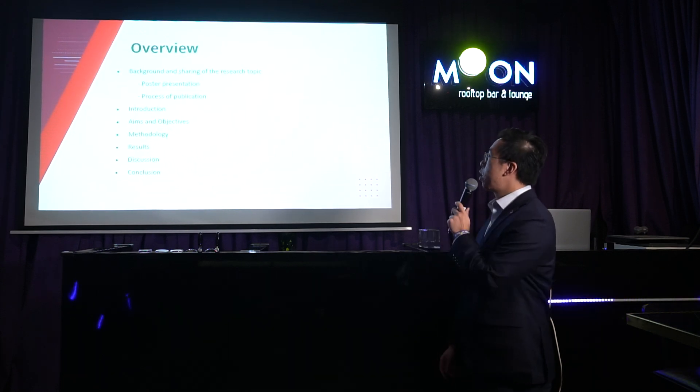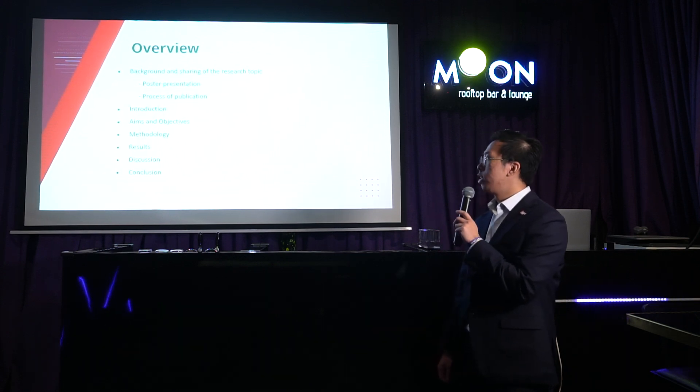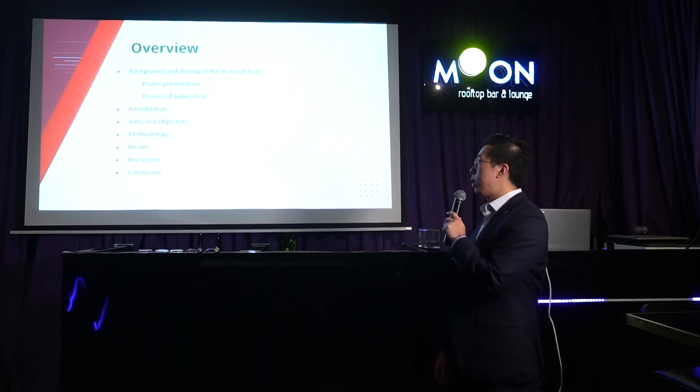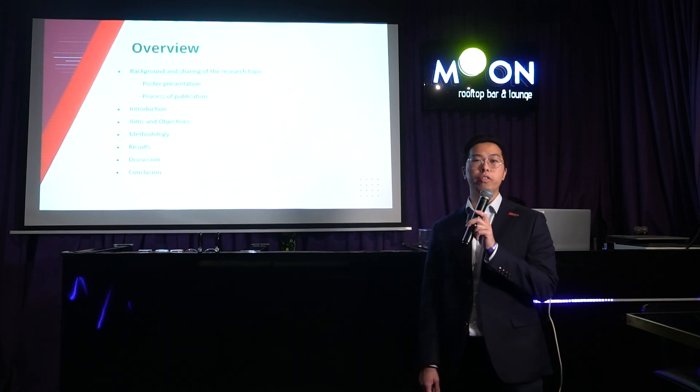So this is just a brief overview. I'll be running through the background and introduction, the aims, the methodology of the research paper that was published, and of course the discussion and the conclusion.